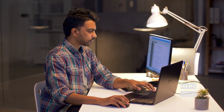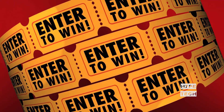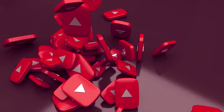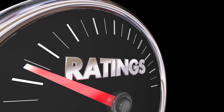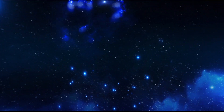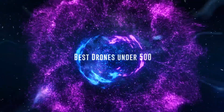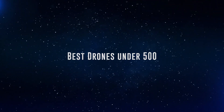The products mentioned are in no exact order, so be sure to stay to the end so you don't miss anything. Also, if you want a chance to win one of the drones in the video, just subscribe, don't forget to hit the notification bell, and leave a comment with the hidden word in the video. We will pick a winner and notify him when we reach 5,000 likes. So without further ado, this is our pick of the best drones under 500 on the market right now.